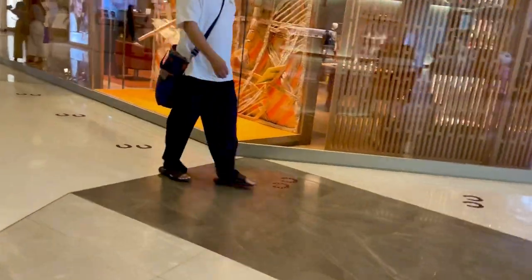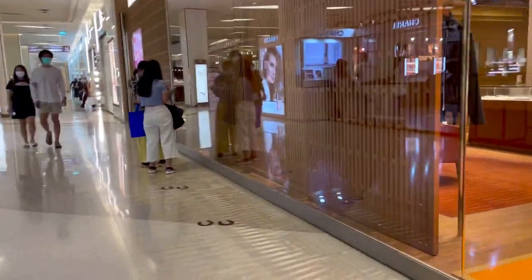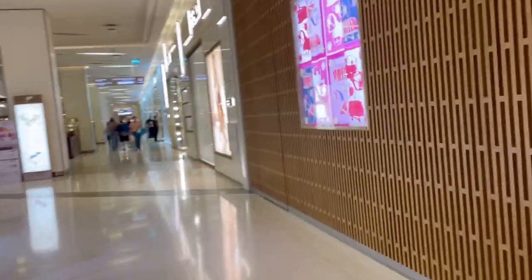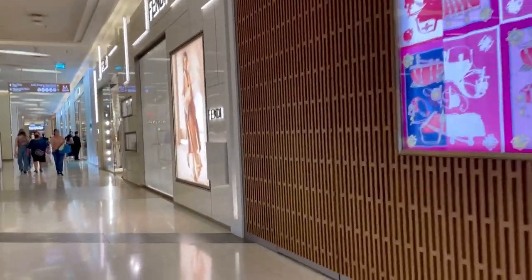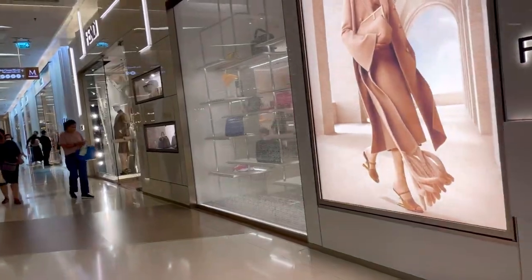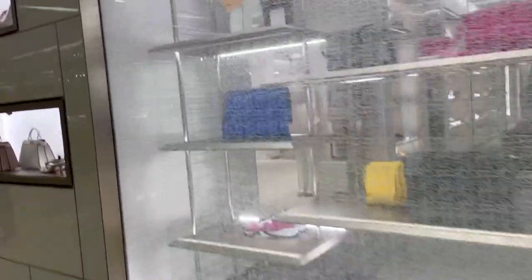Even in Hermes guys, people are queuing up, so I don't know if I can get in. We passed by there first and we'll check out Fendi and the others. I want to check out Fendi and then Dior over there, hopefully it's not too full. I have a couple of things I want to check out in Fendi.